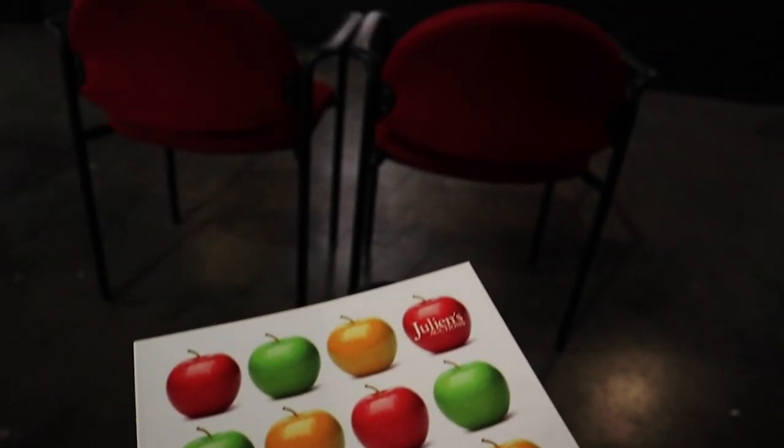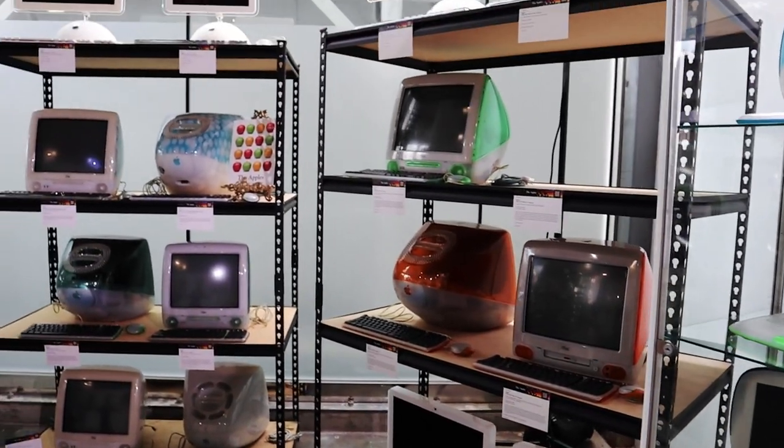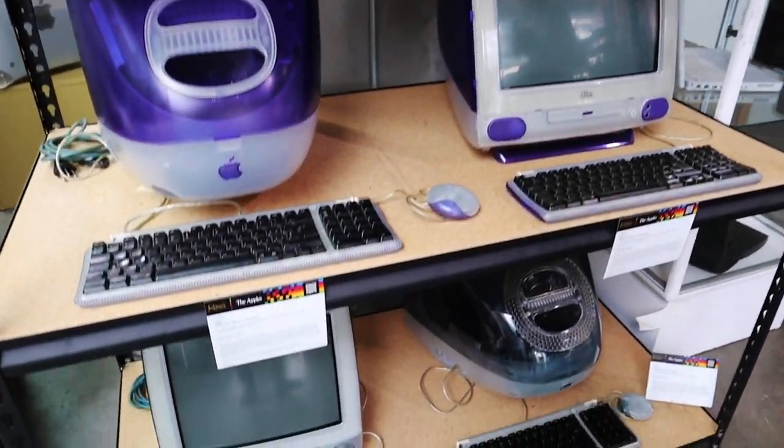Before we knew it, we were seated in the gallery and enrolled as bidders. I really wanted a Y2K color iMac, so let's see how that worked out.